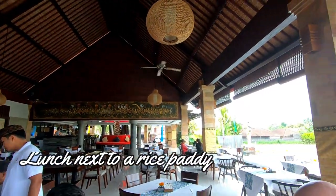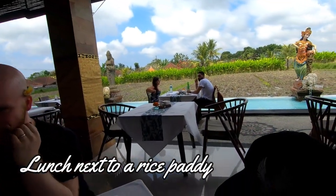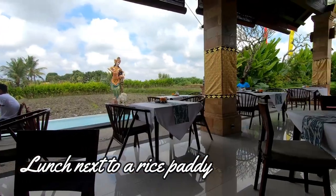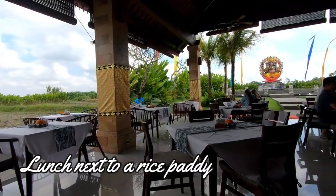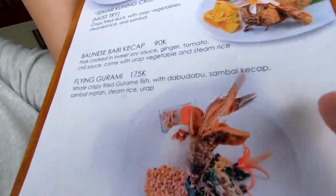We were getting hungry from all that touring and it was time to have some lunch. This lovely open-air restaurant is next to a rice field and serves local Balinese food as well as international treats like my pizza.